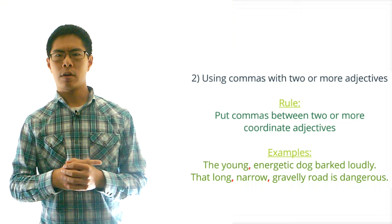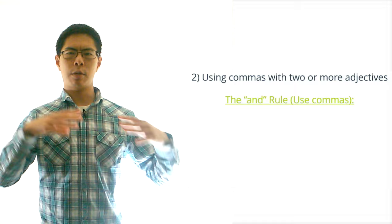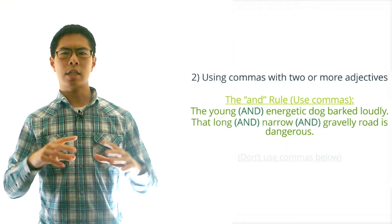Notice that we don't put a comma after the last adjective. Also, there are times when we shouldn't put a comma between two adjectives. The general rule is that if it makes sense to put an AND between the adjectives then we can put a comma in place of the AND. Looking at the two examples above, it would make sense to say 'the young AND energetic dog barked loudly' and 'that long AND narrow AND gravelly road is dangerous.' On the other hand, if it wouldn't make sense to put an AND between the adjectives then we shouldn't put a comma between them.